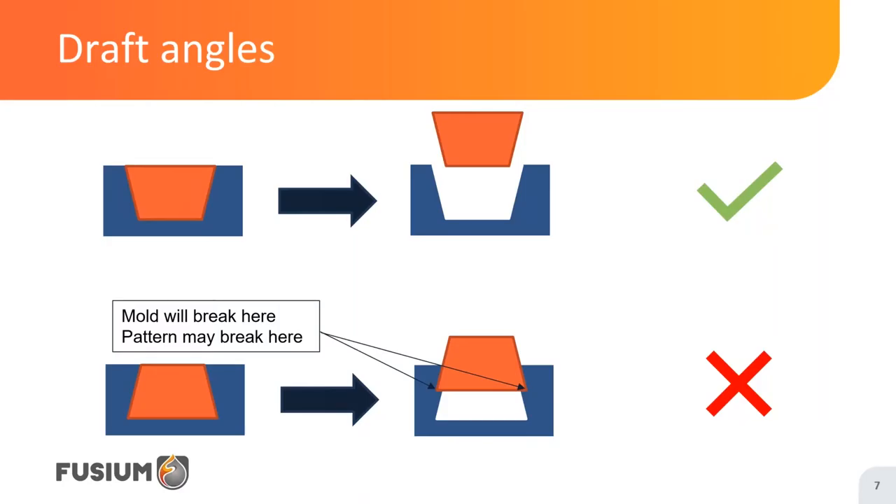Let's start by talking about draft angles. This concept is not unique to castings — other manufacturing processes like plastic injection moulding also need draft angles. The orange section in the image is the pattern. For sand castings, we make a pattern from wood, metal, or some other material that will have roughly the shape of our final part. We then fill our mould with sand. For the no-bake process, sand is mixed with a resin and after a few minutes becomes very hard. We can then pull the pattern out of the mould.